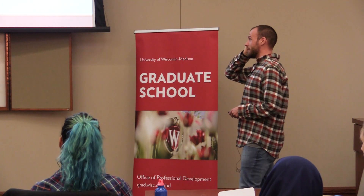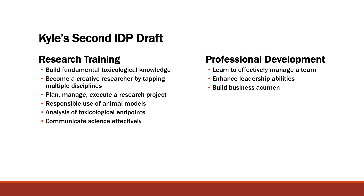So I did all that and came up with a second IDP draft — still not great, but I'd gotten a little more specific. "I need to be a creative researcher," "how to communicate science effectively," "analyzing specific endpoints I'm going to need in my career," "building my business knowledge." These are good goals, but they really don't serve as a plan to get to those goals. There are no details on how any of this is going to happen.